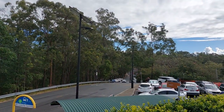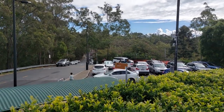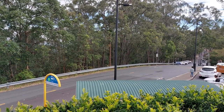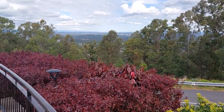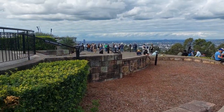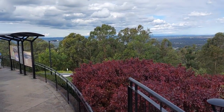Good morning. Today is the 18th of June 2022. We have come to a place called Kutha Hills, or Mount Kutha. This is the highest point in Brisbane City, which is about one kilometer above sea level.